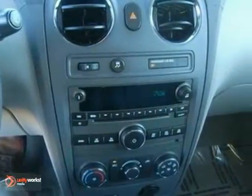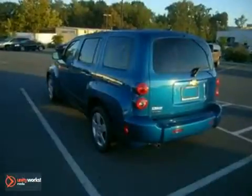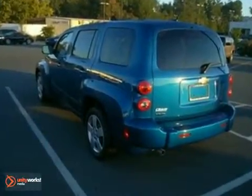This HHR blends the best qualities of a wagon, car, and SUV in a stylish, spacious, and versatile package, second to none in its class.